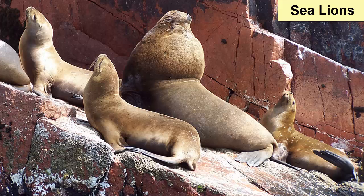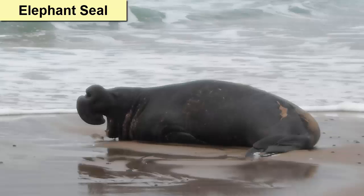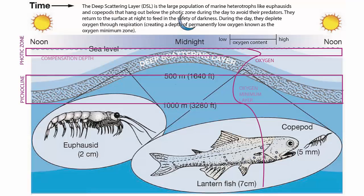Seals and sea lions have rookeries where they head during mating season. The rest of the year they feed either coastally or at sea, like elephant seals. The deep scattering layer migrates every day from below the thermocline to above the compensation depth to feed at night and return to the depths for protection during the day, as discussed in previous lectures.